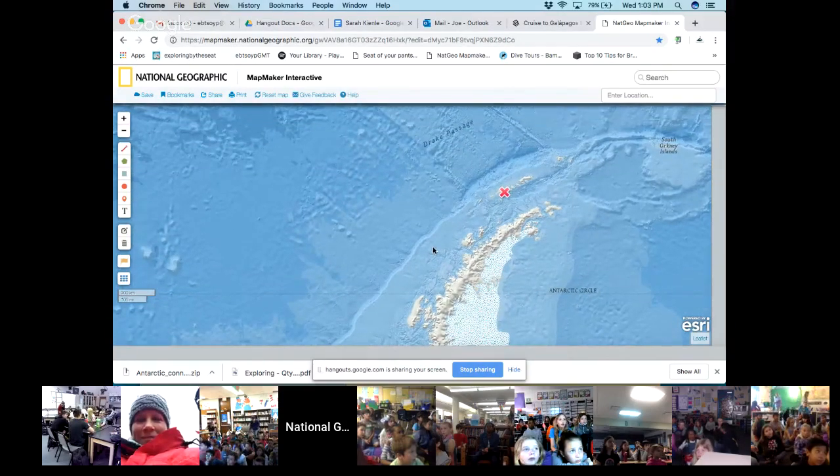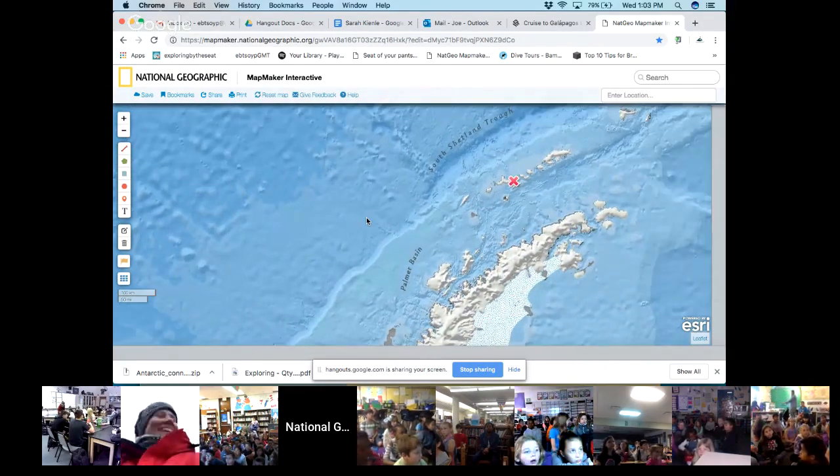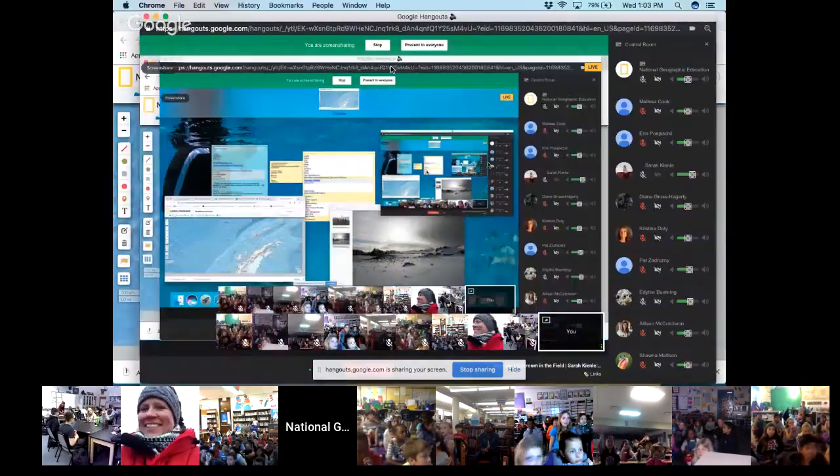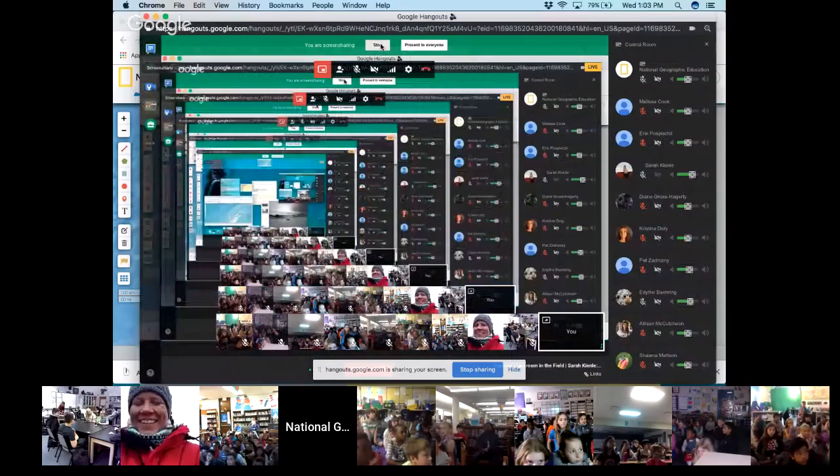That's where Sarah and her team are joining us from today. As I come back from the screen share, I want to give a quick shout-out to all the groups joining us live via YouTube today. You can still get in on the action — use the chat sidebar on the right, let us know where you're watching from, your grade level, send us questions. Post pictures to Twitter with hashtag Explorer Classroom, tag at NatGeo Education because we love to see classrooms in action.